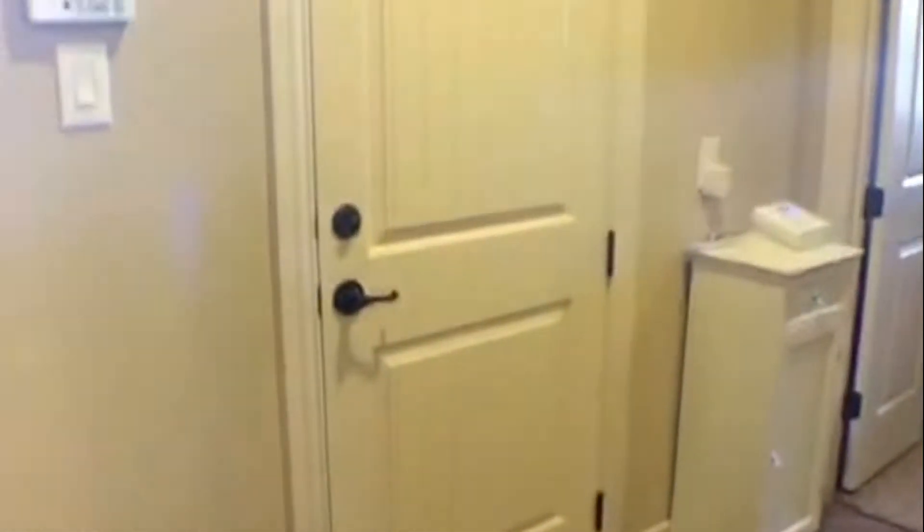You have crown molding and those shelves are built in. It does have granite countertops as well. All the doors are going to be eight feet high, and this door takes you to your garage.